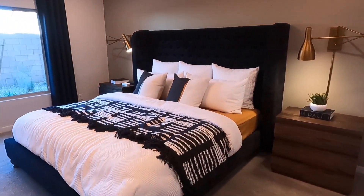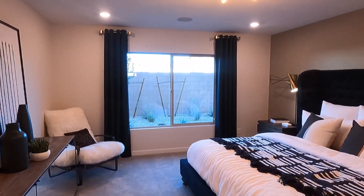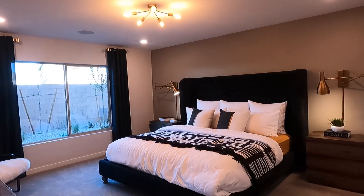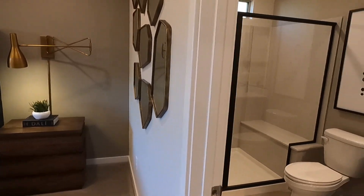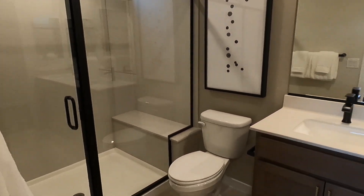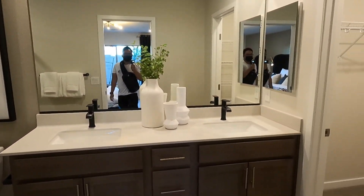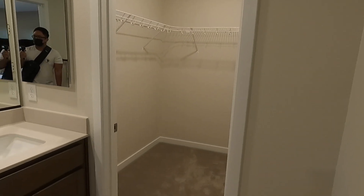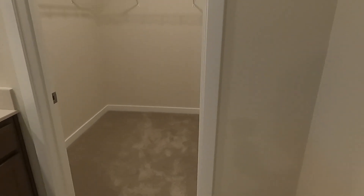Here we have a suite — we got the bedroom, which is pretty much the size of a master bedroom, and it also has its own bathroom. We've got glass doors, a glass shower, dual sinks, and an okay-sized closet for two people.